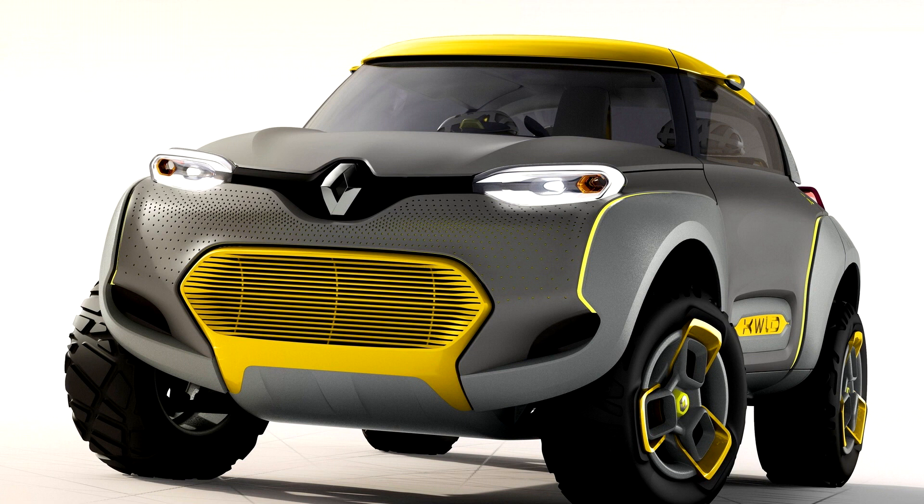Renault Kwid Concept 2014. Renault has unveiled the Kwid Concept at the Delhi Auto Show, a concept car featuring a built-in drone quadcopter.